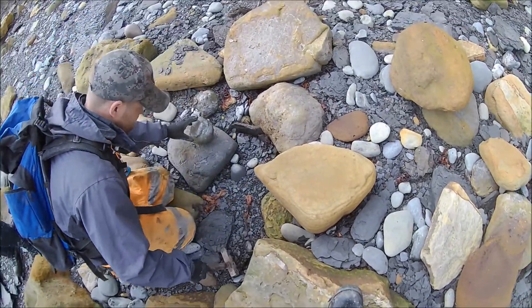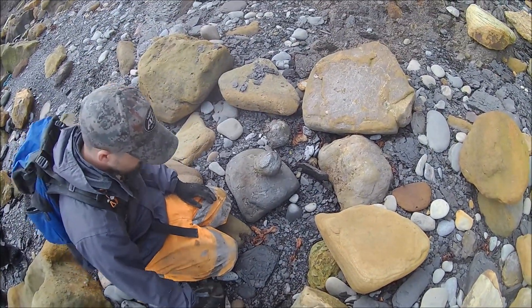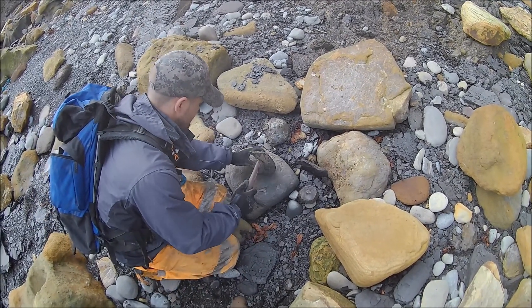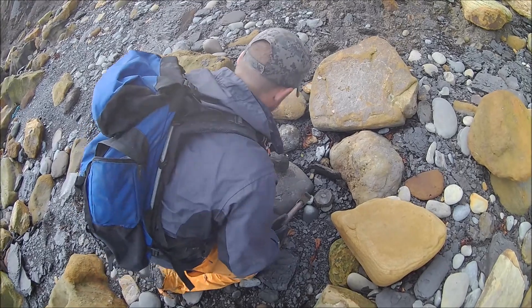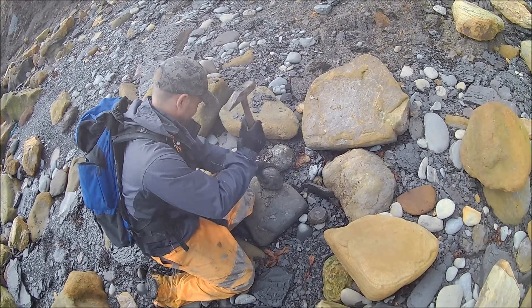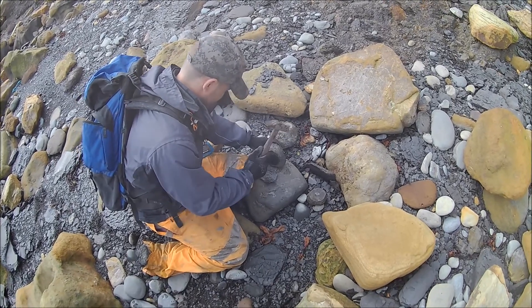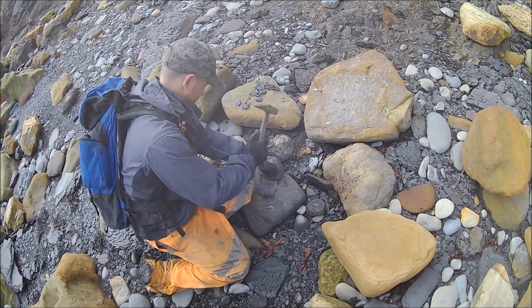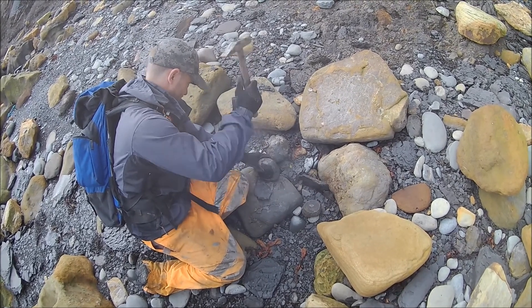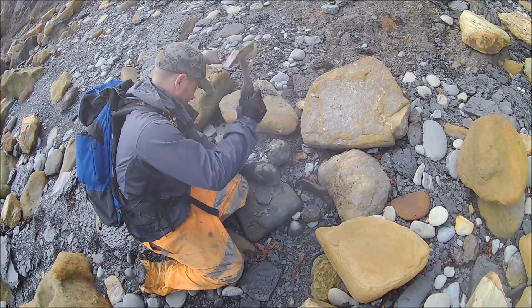Mark's found a couple of light-looking nodules, so we're just going to see if we can find anything in there. Come back to him in about an hour and a half — he might have actually managed to smash it open by then without hitting his fingers. A bit of crust fell off it; it's going to be a really tough nodule, but could yield something as long as he minds his fingers. Might take some doing in there.